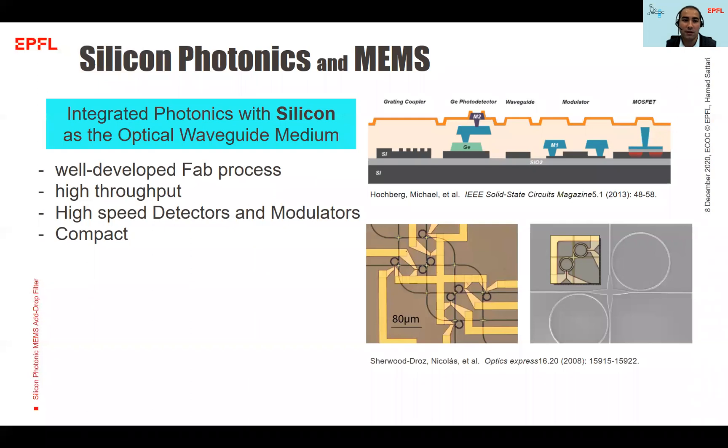Silicon photonics is an integrated photonic platform that uses silicon as an optical waveguide medium. It has been developed considerably in the last decade and various standardized silicon photonic platforms have been developed with high-performance PDK components such as high-speed detectors and modulators. It is really promising for emerging needs in datacom applications such as high-speed transceivers, as well as microwave photonics, sensing, and LiDAR. To meet the limits of these emerging needs, silicon photonics needs to scale up, meaning we need more compact and power-efficient devices.